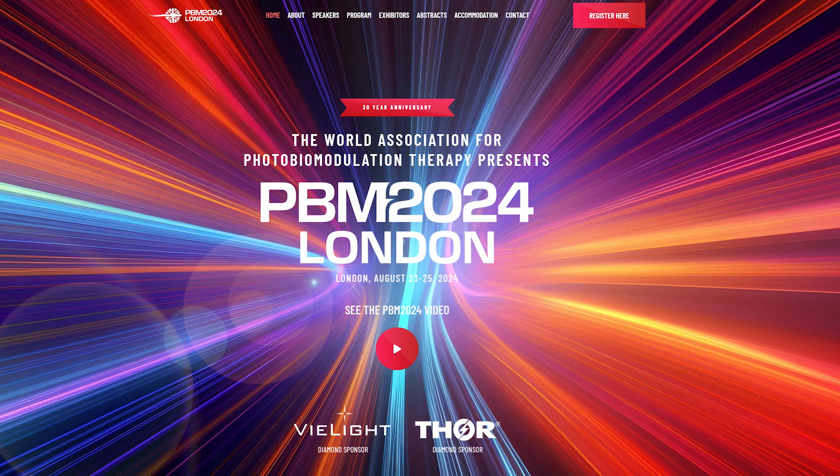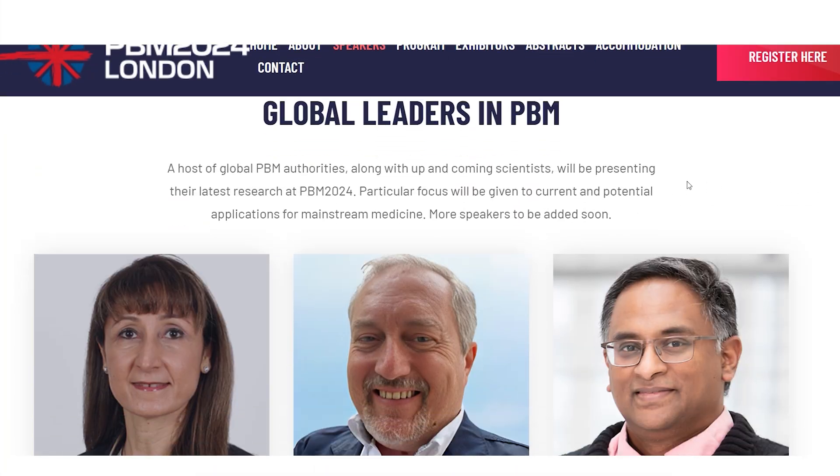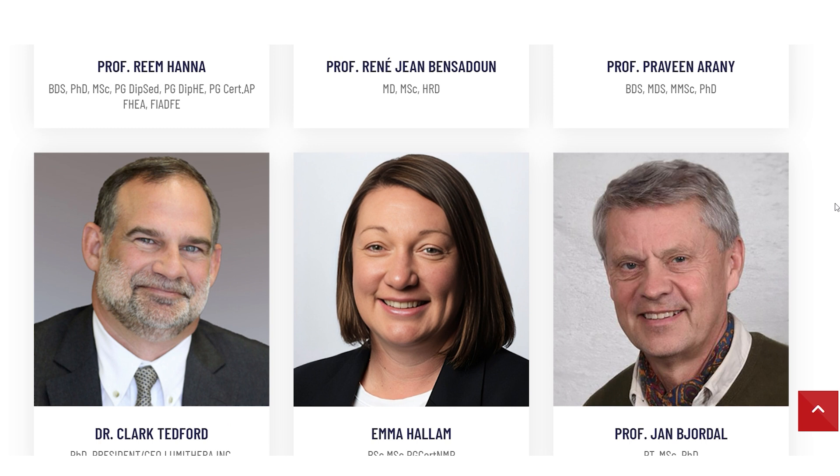Thor Laser have published more information on photobiomodulation 2024 in the UK — check out my videos with James Carroll for more on that. Specifically, they've published information on oral mucositis as a cancer treatment side effect. James mentioned how amazing red light therapy is for addressing these side effects. We have a speaker from the Christie Hospital — Great Britain's largest cancer center — who have been using photobiomodulation. They're treating the side effects of chemotherapy and radiotherapy, which can cause severe soreness, ulcerations, and inability to eat, drink, or swallow. What they've demonstrated is that with photobiomodulation in the mouth, they reduced hospitalization of patients by 87.9% — a massive number.